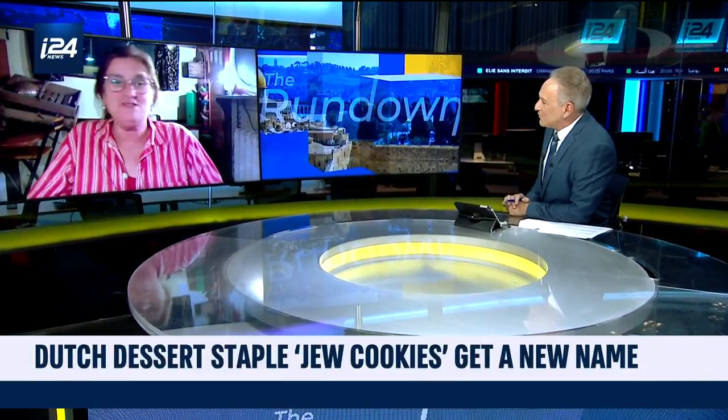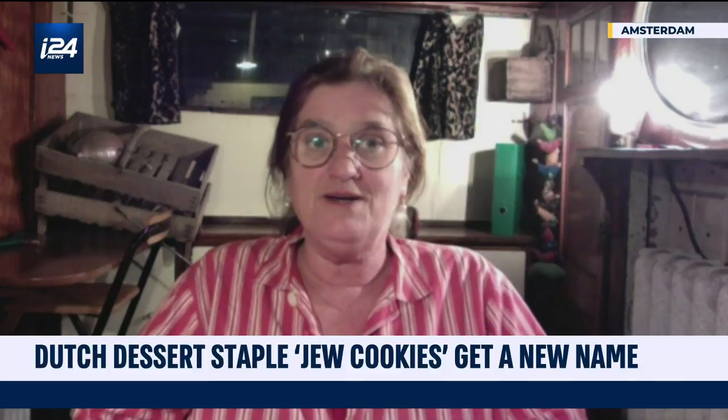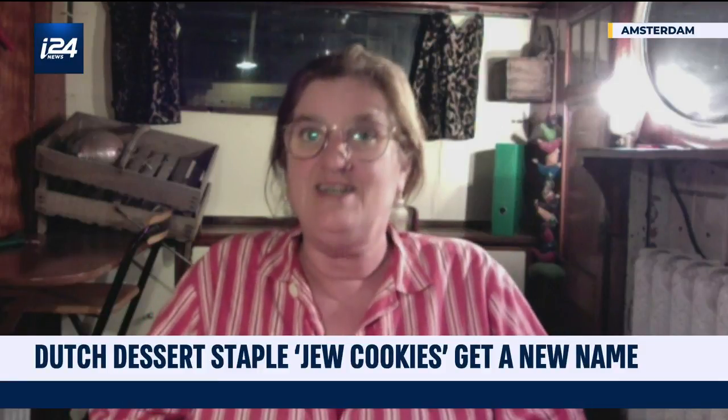There are a lot of stories about this. One of the stories is that a former Jewish baker started to bake it almost more than a century ago, and that he sold the recipe to some bakers in the north of Holland. They started to bake it and call it a 'jodekoopje.' 'Jode' is also the word for 'Jude' — 'Jew' — in the Netherlands.